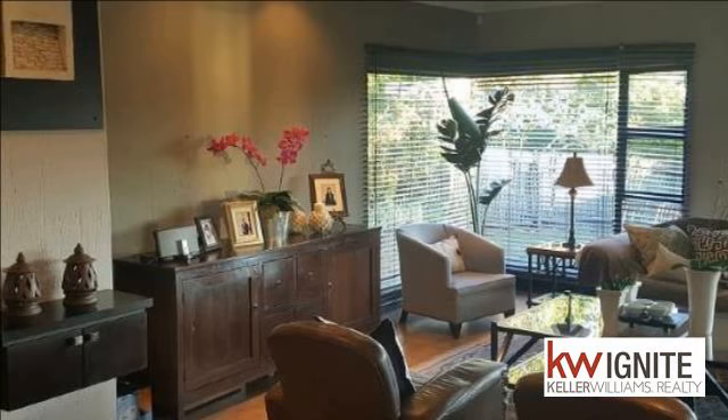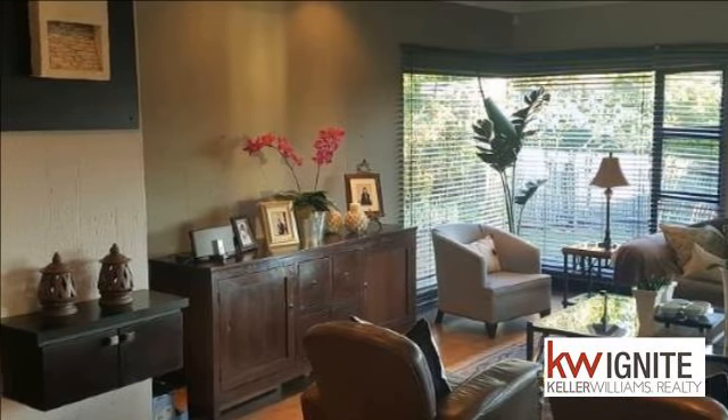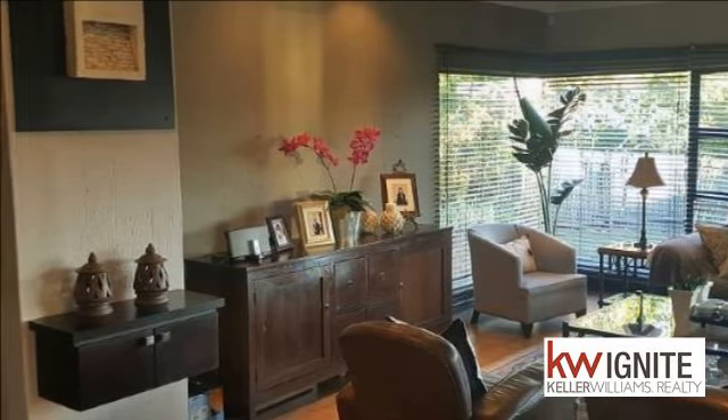Spacious lounge, family room, and dining room open up to a spacious patio with stacked sliding doors.